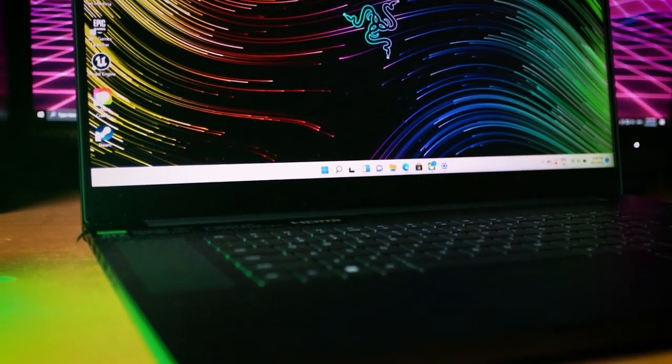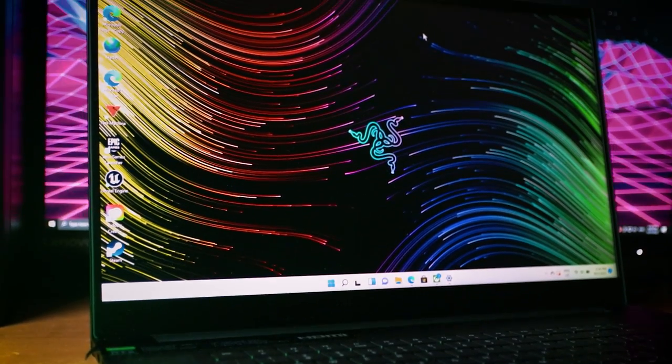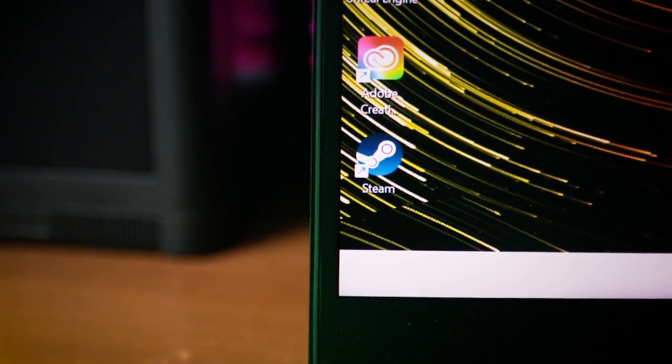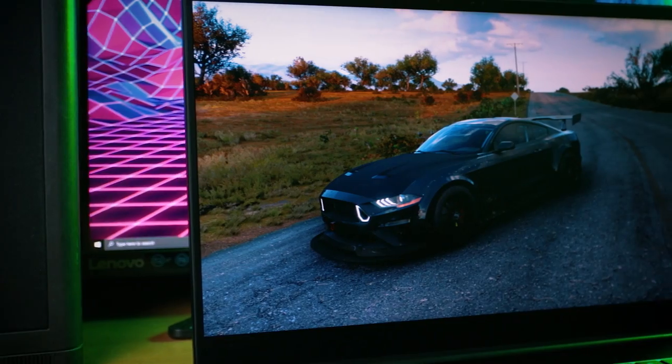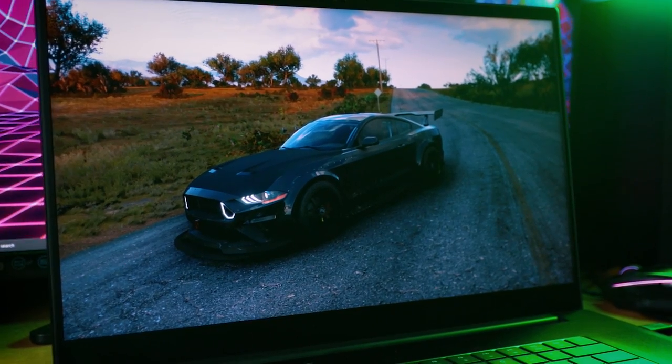So let's recap. The Razer Blade 14 is for those who want portability and are always on the go but still want to do content creation and gaming. The Razer Blade 15 is for those who can't decide whether they want to sit at home or go out — it's the better middle-ground choice. And the Razer Blade 17 is for those who want a desktop experience but don't really have the space for it, so the 17 can be your desktop.